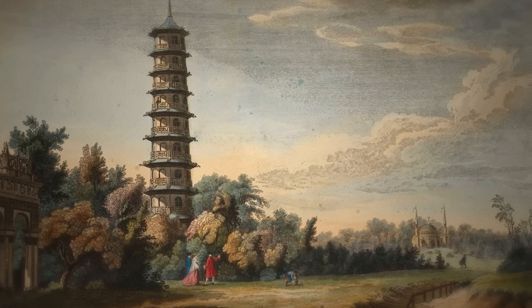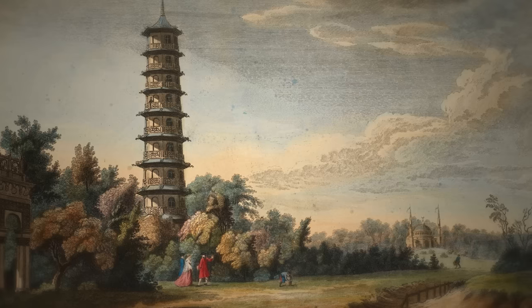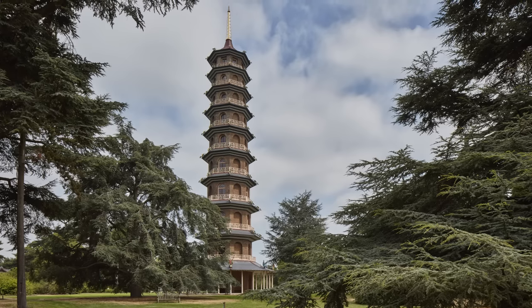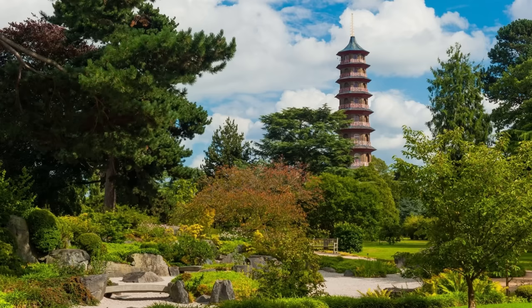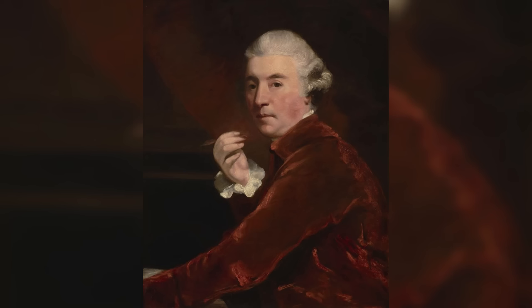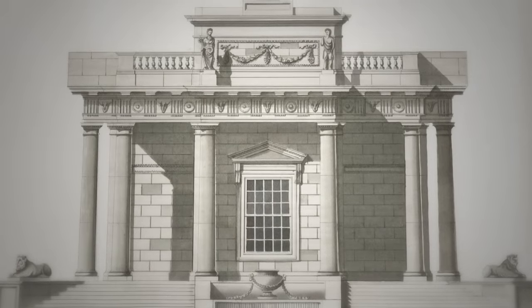Located at the southern end of the gardens, it was framed by two other structures which also drew on exotic, non-western traditions: the Alhambra and the mosque. Standing 50 meters tall, it consisted of 10 octagonal stories, each slightly diminishing in diameter and height, and was decorated with a total of 80 sculptures of dragons. The top was gilded, and Chambers described how the building was originally covered in a kind of thin glass of various colours, which produces 'a most dazzling reflection.' In 1763, Chambers published an account of the structures at Kew, which included a lavish description and three accompanying illustrations of the pagoda, suggesting that he was extremely proud of this building, even though he is mostly known for designing classical architecture.